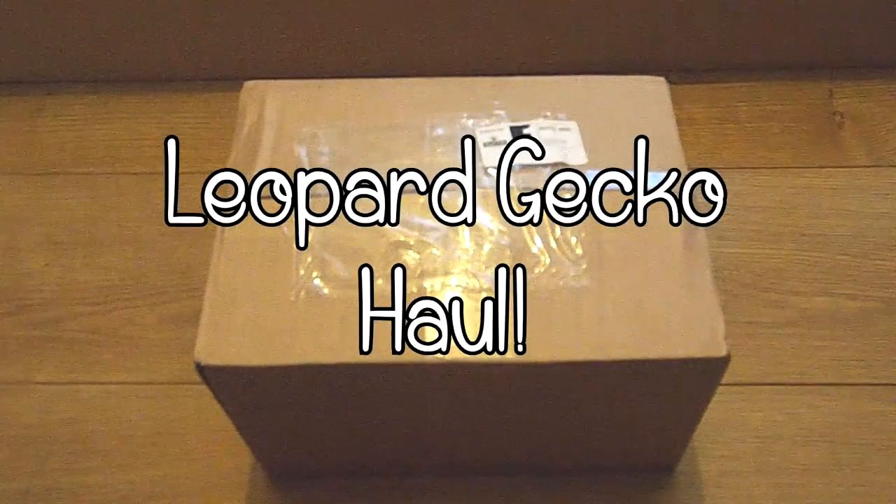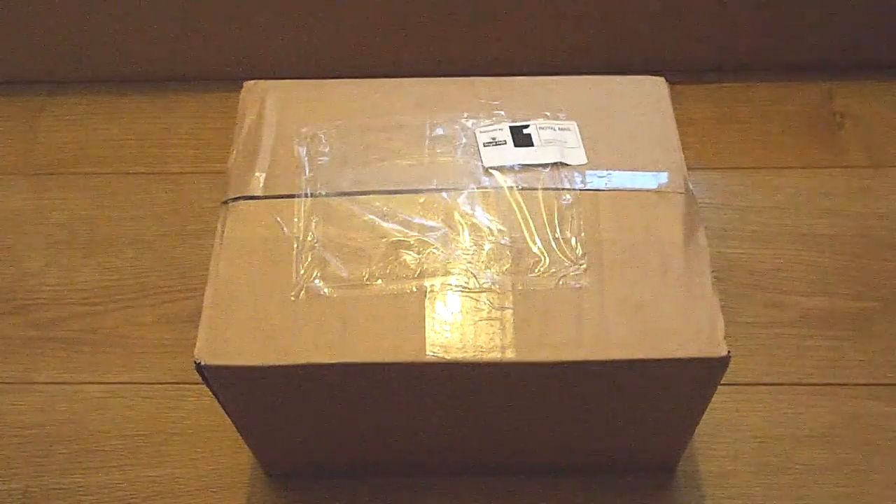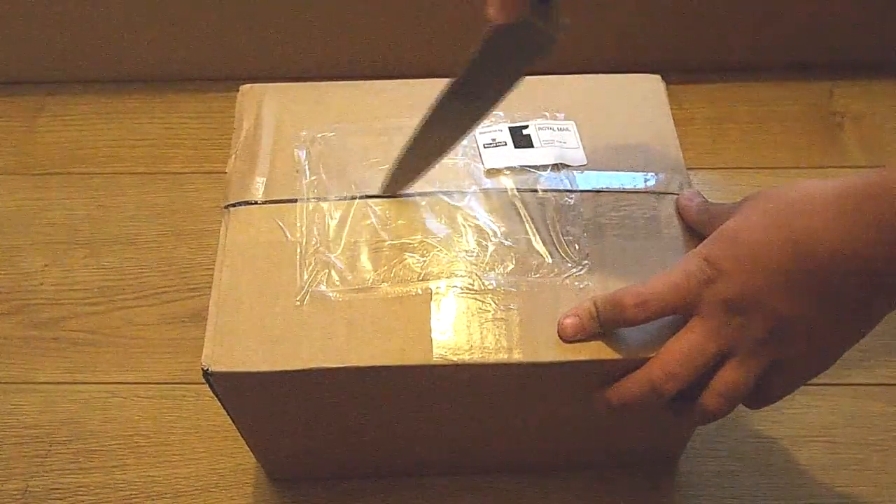Hi guys, so in today's video I will be showing you a haul that I got for my leopard geckos Maddy and Spud. I bought all of these products from a website called Swell Reptiles and I will leave a link down below.